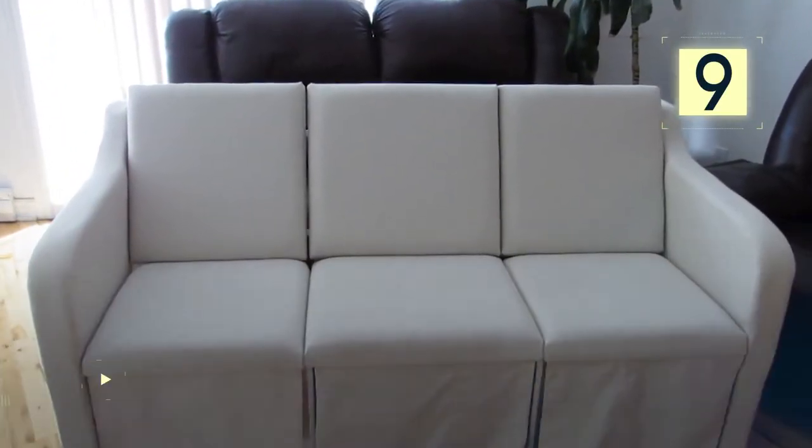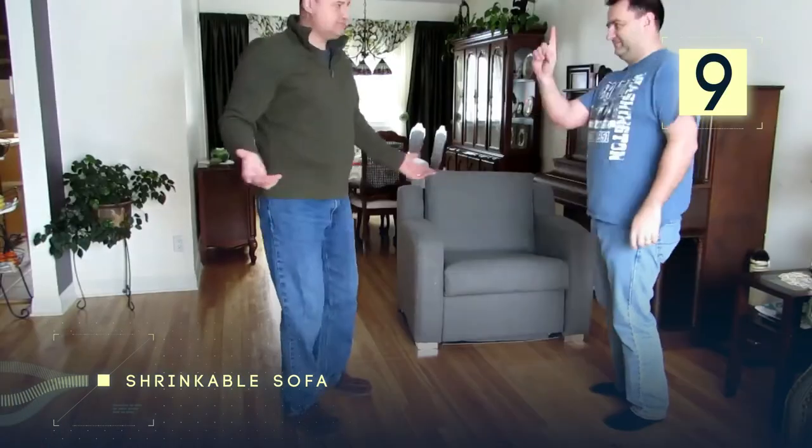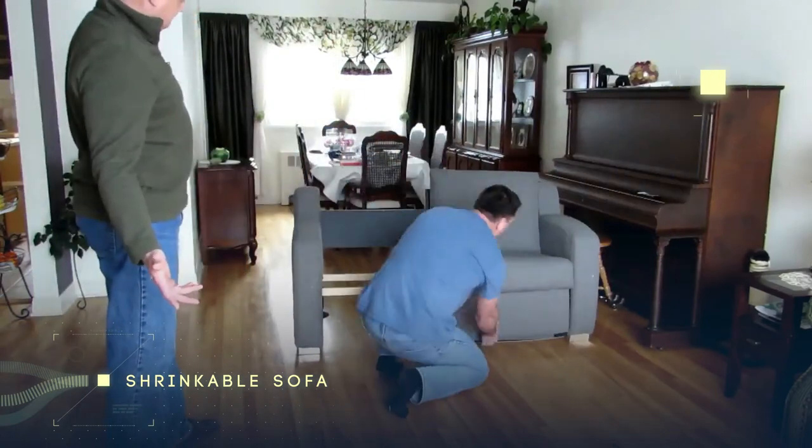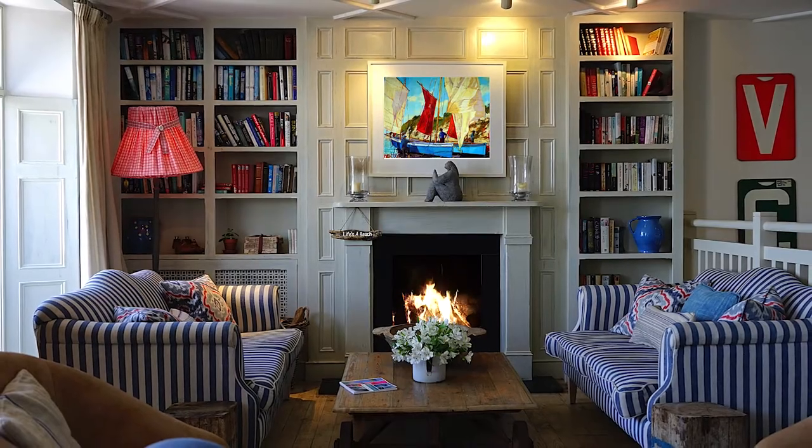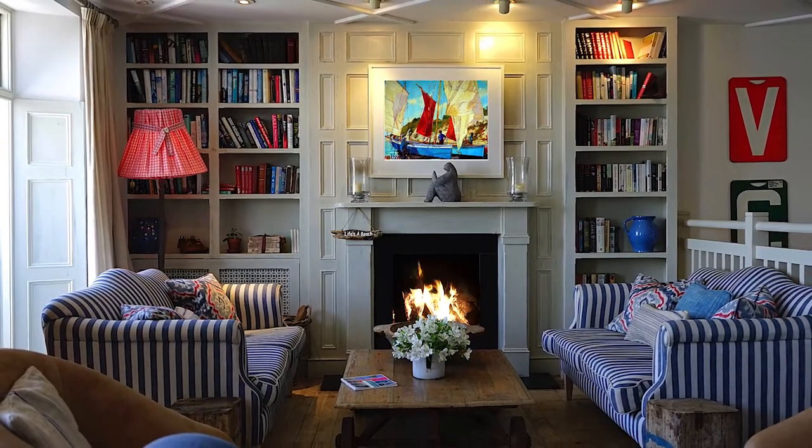Number 9: Shrinkable Sofa. Prepare to fall in love with this nifty contraption of a sofa. Most homeowners lack freedom in their living room due to a lengthy, heavy sofa that consumes a large chunk of space in their apartment. I know — I can't even fit one in mine.